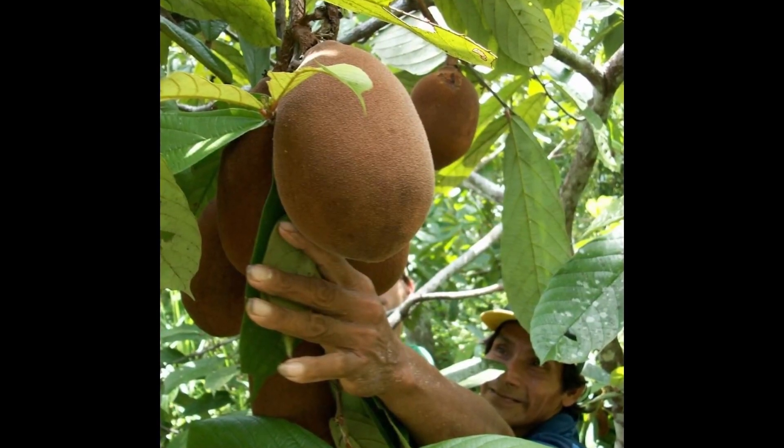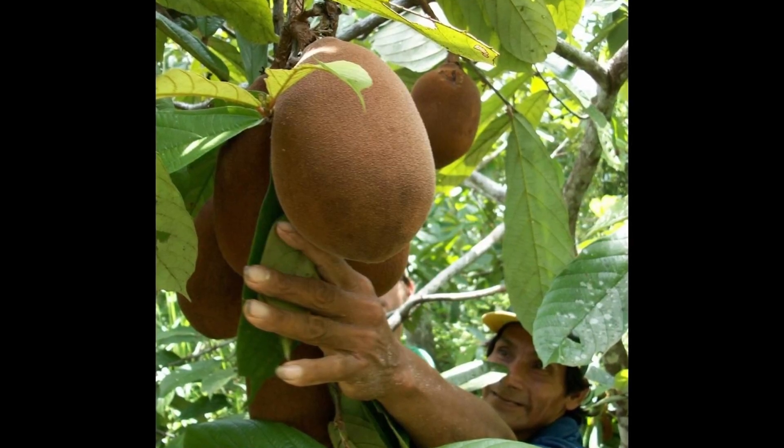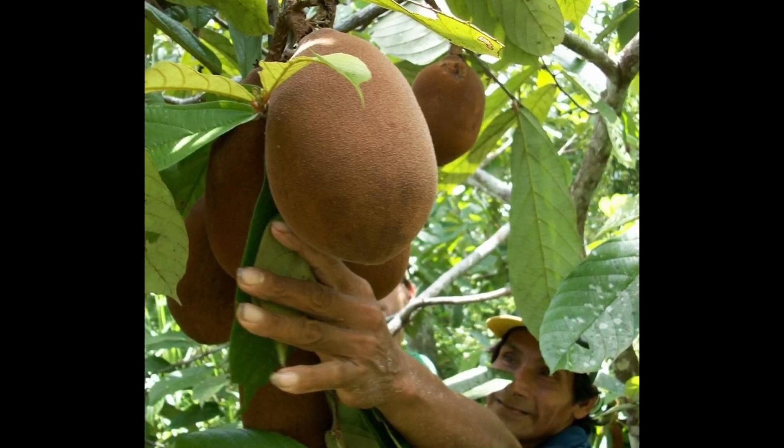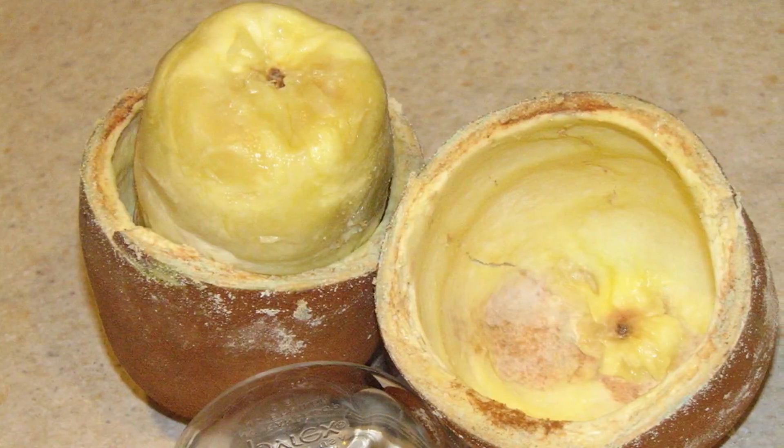The pulp of this fruit tastes of pear with hints of banana and a distinct sour taste to it. It's most often used in creating sweets and desserts but recently rose in popularity as a new super fruit.